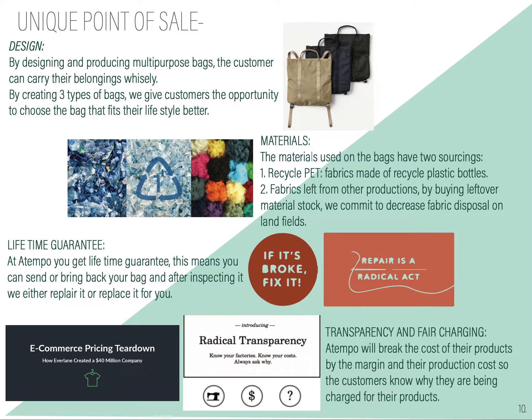Our unique selling points will be design — we're designing products that are multipurpose and the consumer can carry their belongings wisely. Our materials are two types: we will work with recycled PET, which are fabrics made of recycled plastic bottles, and also fabrics left from other productions. By buying these leftover materials stock, we will commit to reducing fabric disposal and landfills.